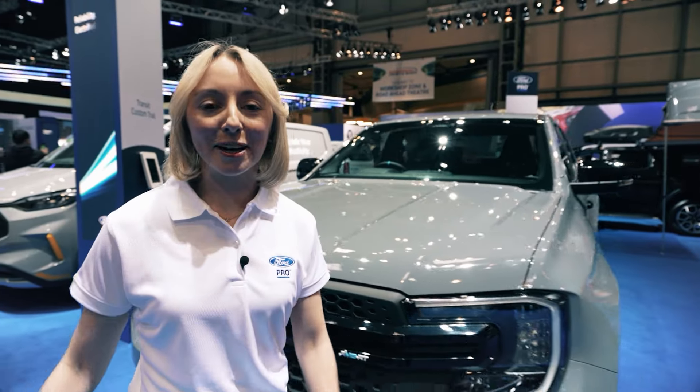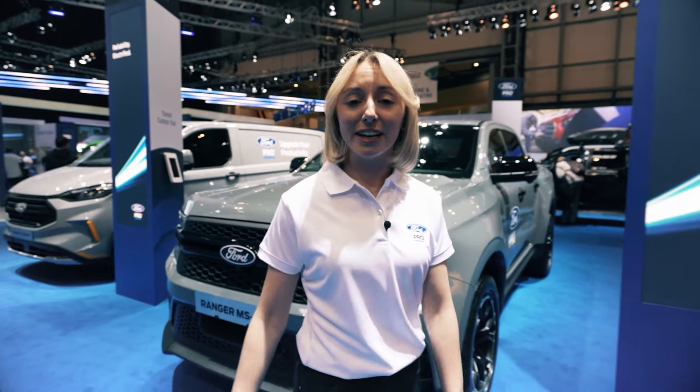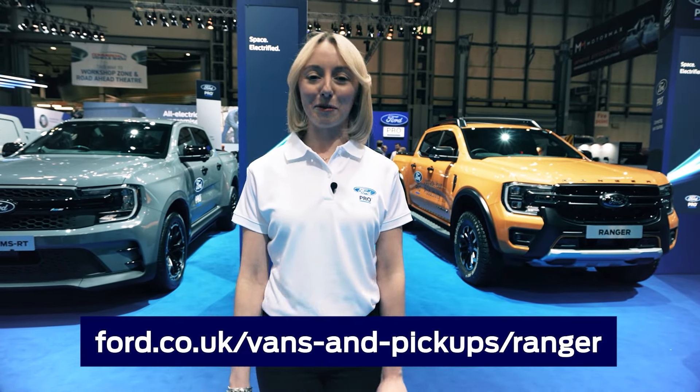That was a lot of information to take in, but by now you should have a really good idea how each of our Rangers stands out from the crowd. Thank you for joining this session, and if you want any more information on Ford Pro vehicles, including the Rangers you've seen today, please visit our website.